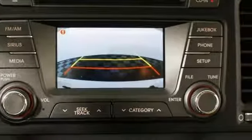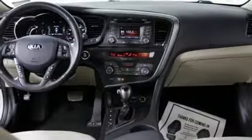If you're looking for a distinctive sedan with style, safety, and value, take this one for a spin today.